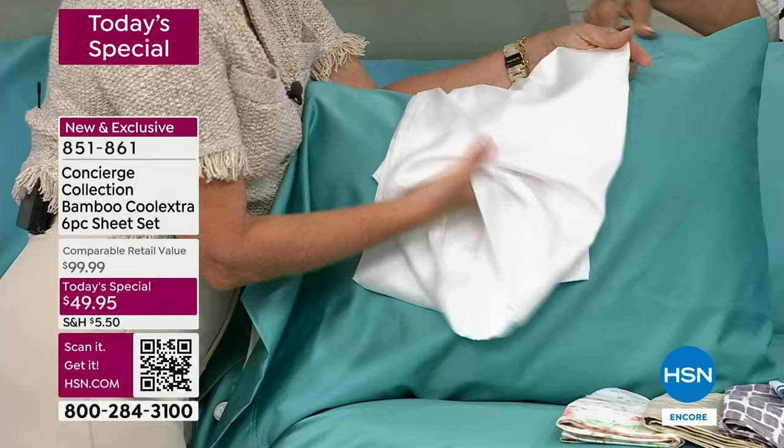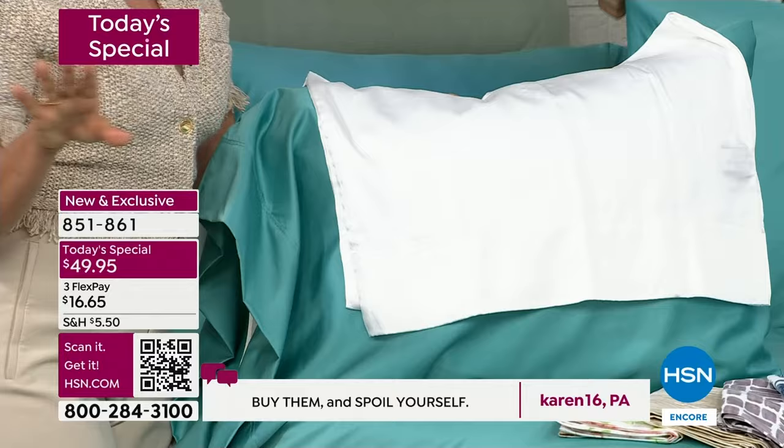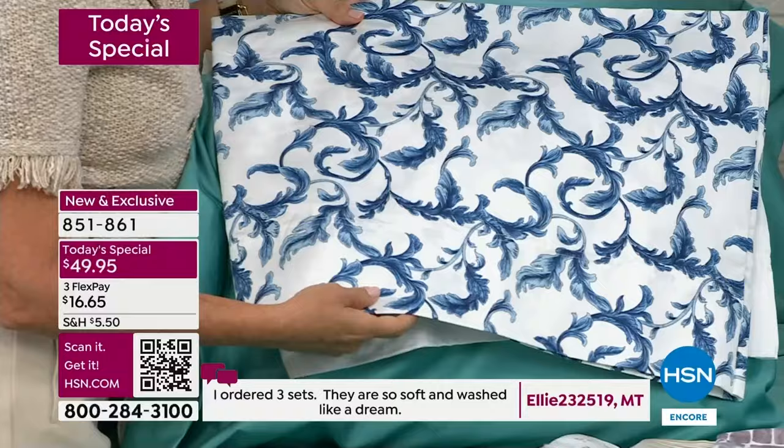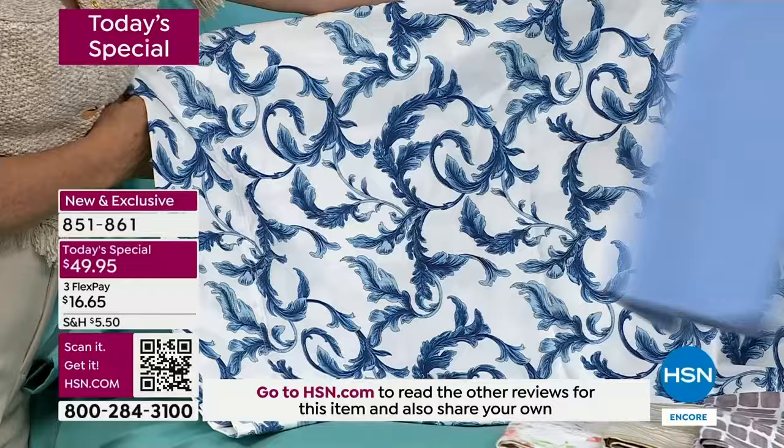A lot of us love that white sheet look, but I want you to try something else. We did not only nine colors but five solids and four patterns. Where can you find luxury sheets in patterns? I love that blue floral — this is brand new. Stunning, right? Whether it's coastal or modern, it's such an incredible look.